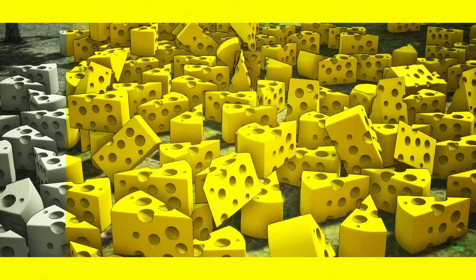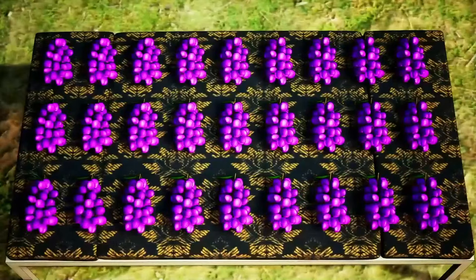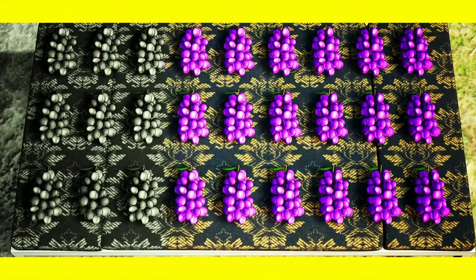Can you find a hidden dice among all these pieces of cheese? It's over here — although it looks like cheese, you better watch your teeth. Take a look at this pattern. Can you spot an odd detail? This bunch has more grapes than the others.